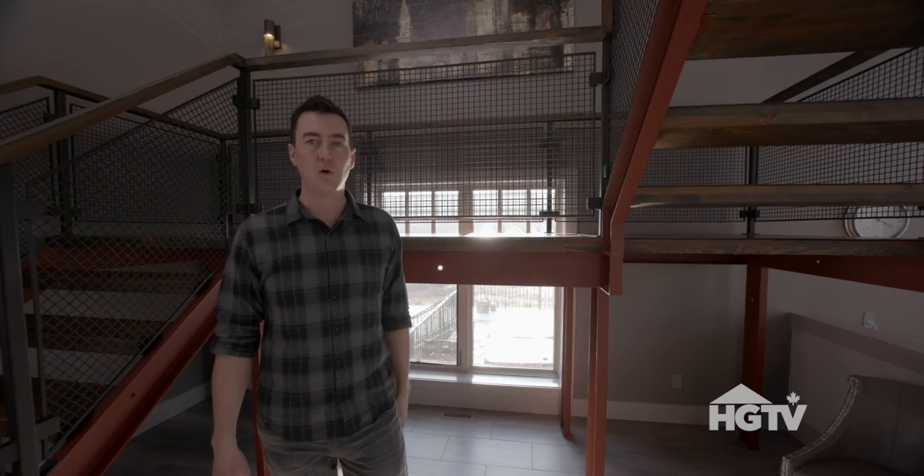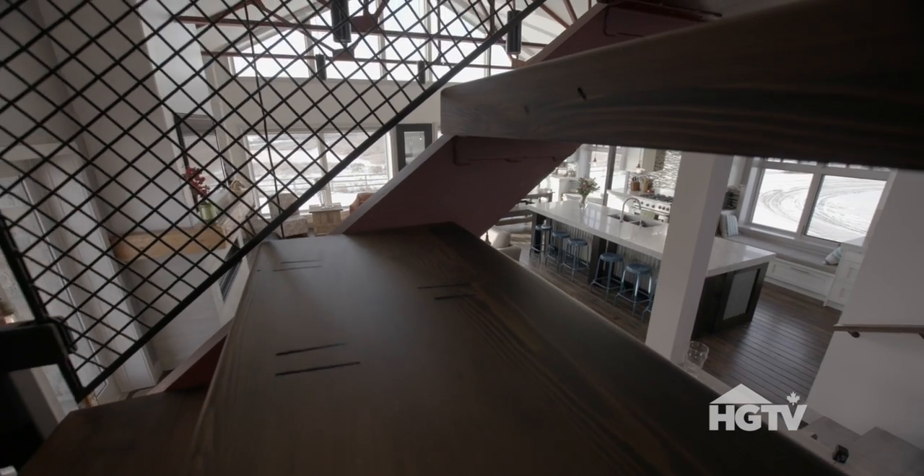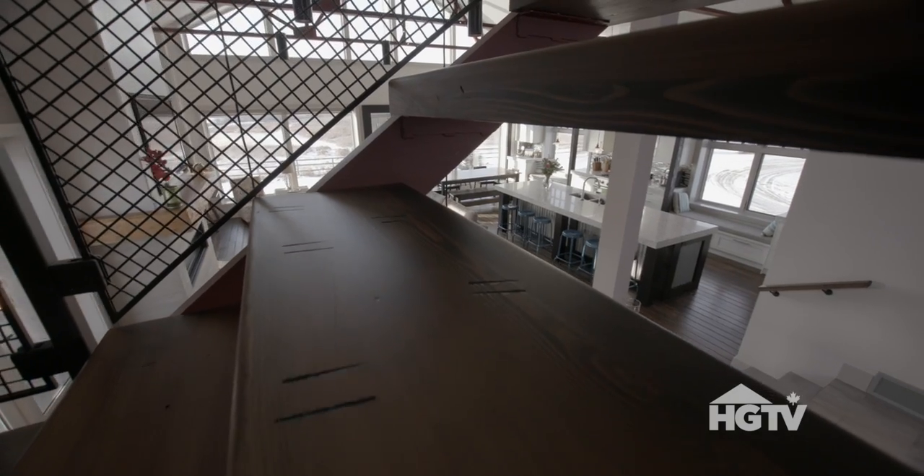All the wood here is actual barn board from the original barn structure that they were able to repurpose into the staircase.